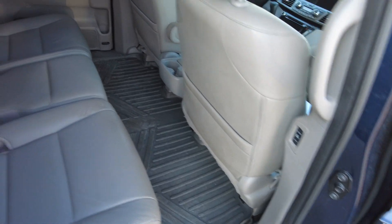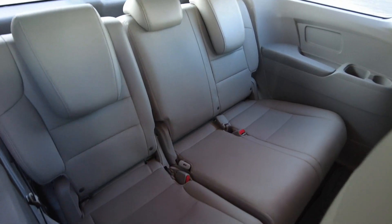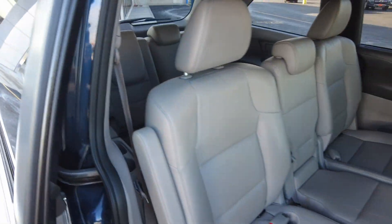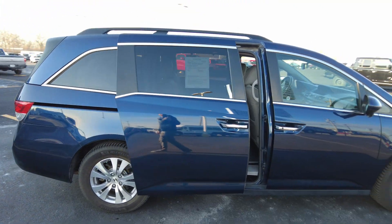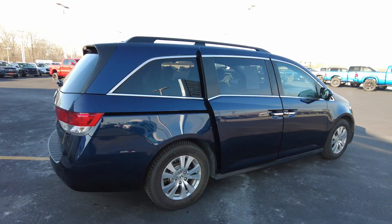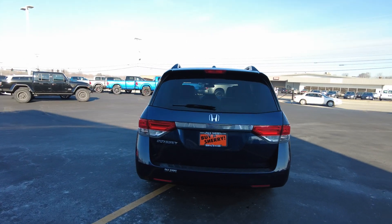Everything in here looks really clean. The third row, I don't think has ever really been used — it looks brand new back there.